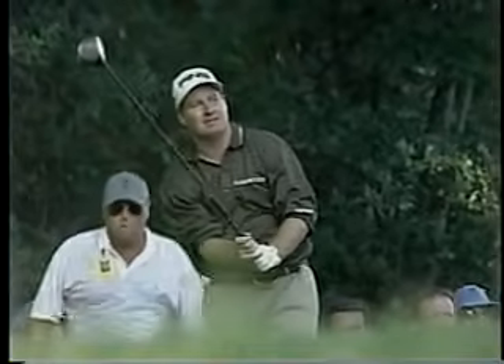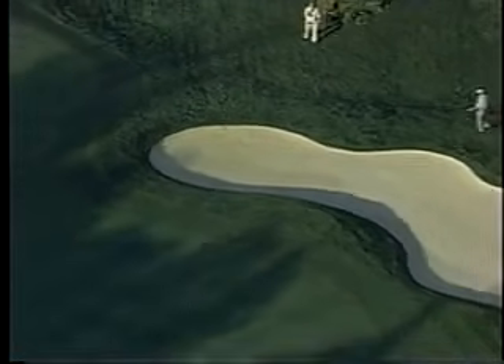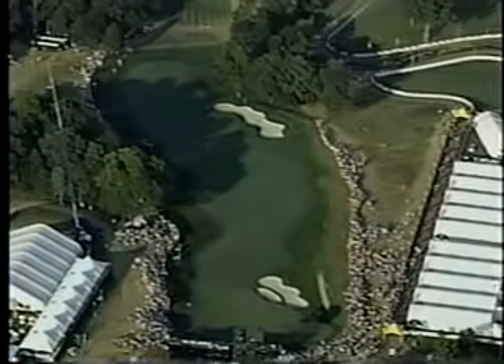This is a driver, and it's going left again, Peter. He's plenty powerful enough, but it can't carry past the bunker. Wasn't a great hit, and it looks as if it might be underneath the lip. So plenty of drama at the tricky driving hole, number 17.